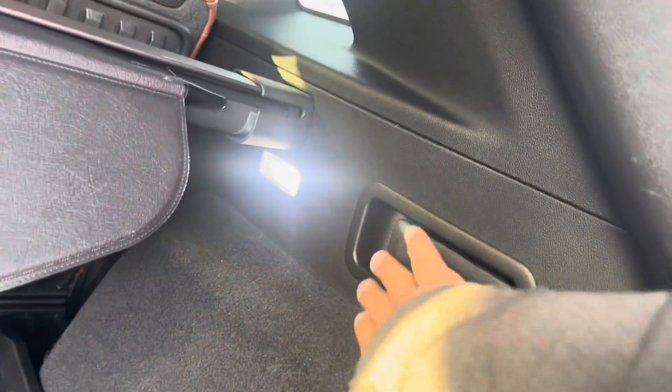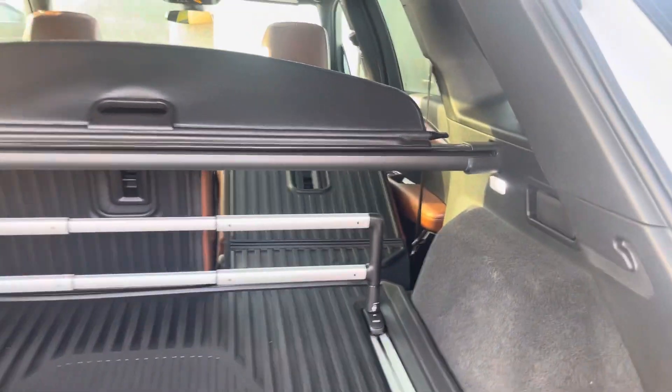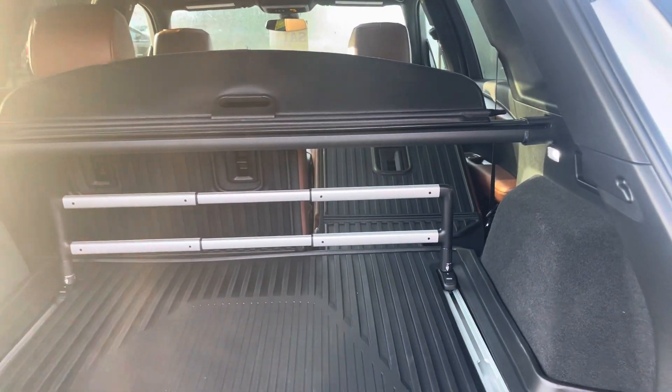And you can also just drop the seats from this lever — I just have to move the seat forward a little bit. You can also get the rails forward to move stuff around and compartmentalize things.